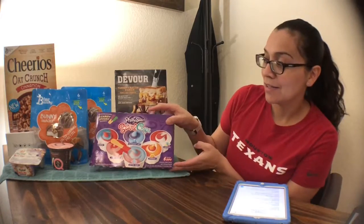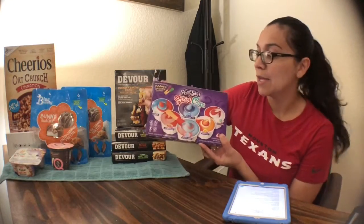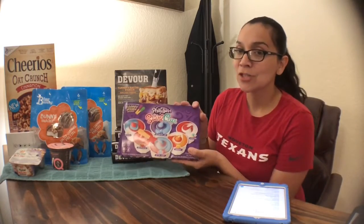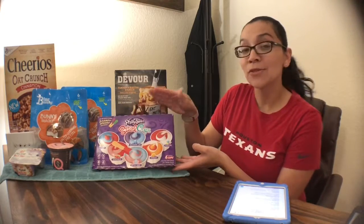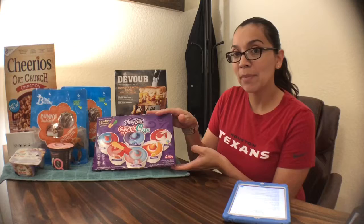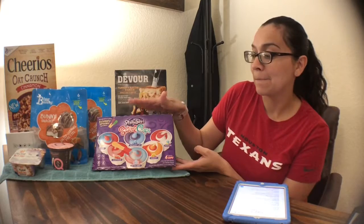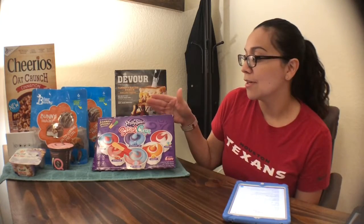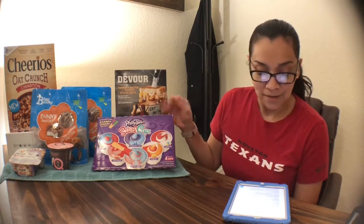We also got the Philly Swirl Cups — these have already been opened because my kids got into them. They're a six-count, priced at $1.98 at my store. You pay $1.98 at the store, then submit your receipt for a $1.00 rebate on Ibotta. That's a limit of five, so you can do this deal five times. Final price is $0.98 after rebate. Me and my kids love these, and if the deal resets, I'll be doing it again.